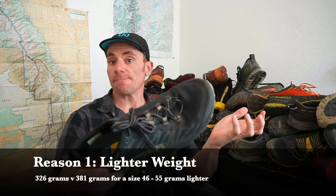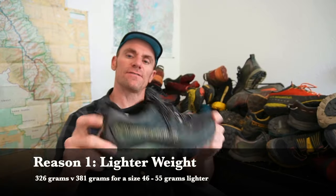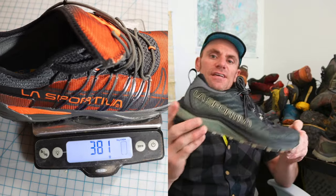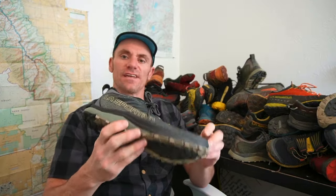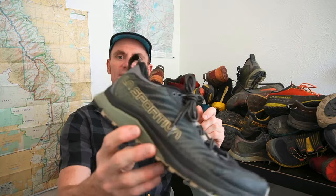The first reason is weight. The Jackal 2 is actually 55 grams lighter in my size than the Mutant. On something like an unsupported 500 mile through hike of the Colorado Trail, every gram counts. So if I can get rid of 55 grams, that's a big win.